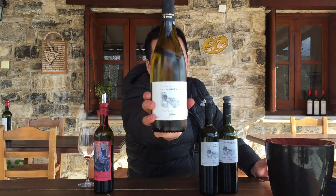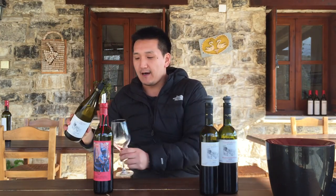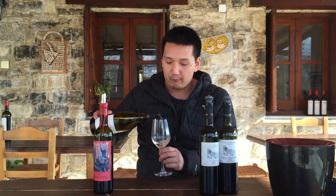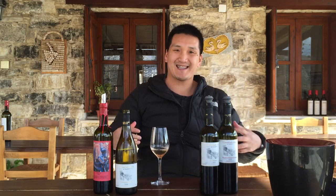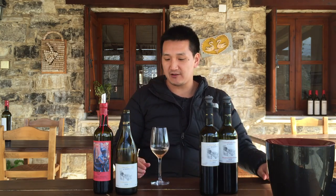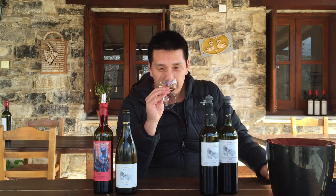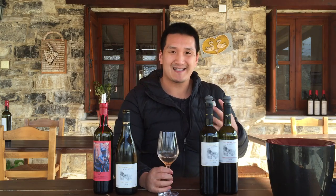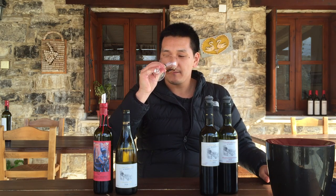This is the Xynisteri from 2016. The Xynisteri is the local white grape here in Cyprus. I'm really high on this grape because some of the wineries we've been to haven't been the most impressive overall, but the Xynisteri is always good, so it tells me a lot about the potential of the grape. The Sangarillas one was just bottled. With Xynisteri, I get so much pine — that's the thing I get the most. This has a little bit more lemon-lime, kind of a green mango nose to it.